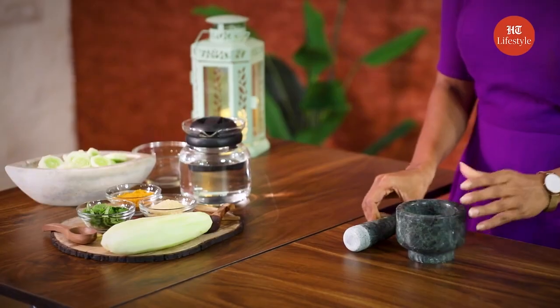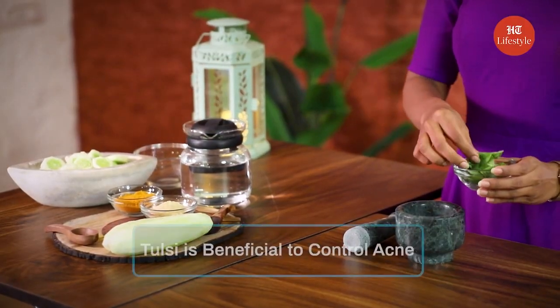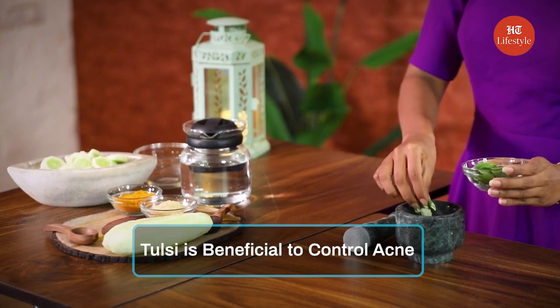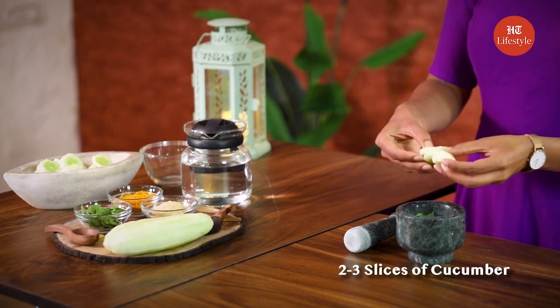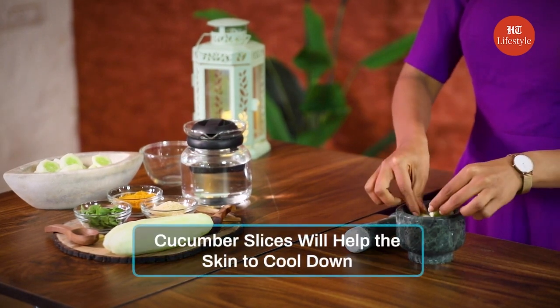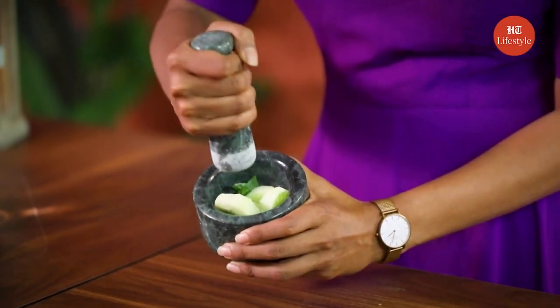Now let's get started with the remedy. Take a mortar and pestle and add some tulsi leaves in it. Tulsi is beneficial to control acne. Now just add 2-3 cucumber slices in it. Cucumber slices will help the skin to cool down. With the pestle, we are going to start pounding it. This has turned into a good paste now.